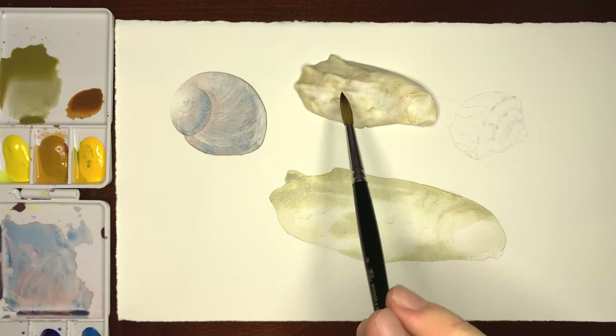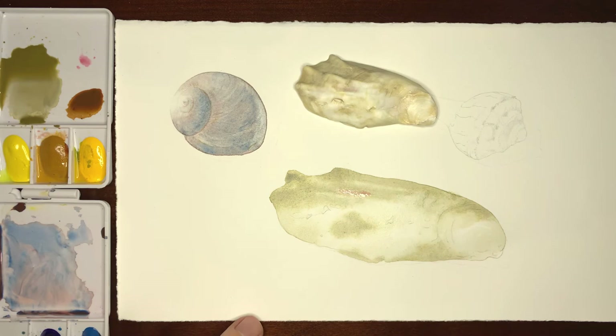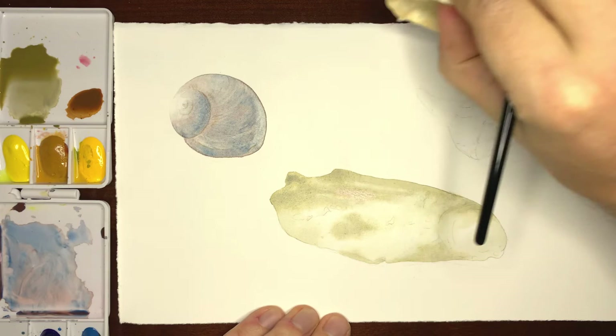I noticed there's a bit of reddish color right here, and I think I can get something approximate with some alizarin crimson — just a hint of it. So I'll take just a tad and add a little bit in before this dries too fully. Let that dry and see what it turns into. I'll leave that be for now and work on the other shell.